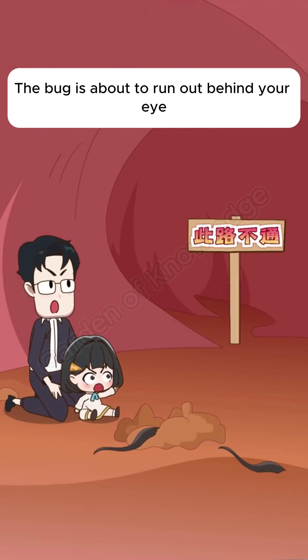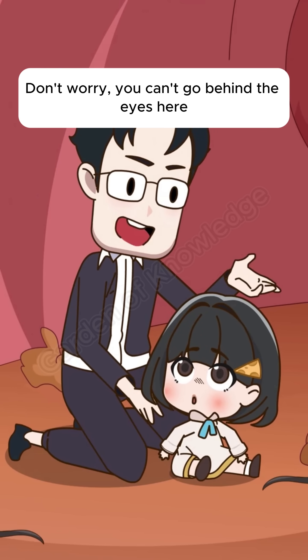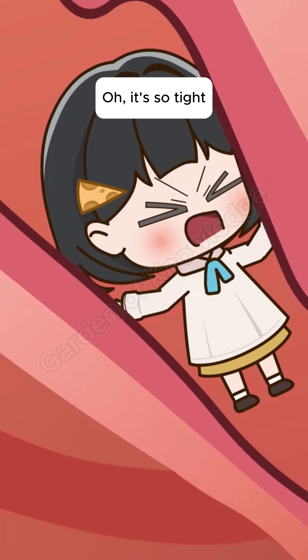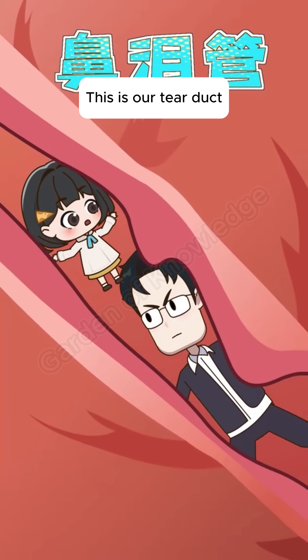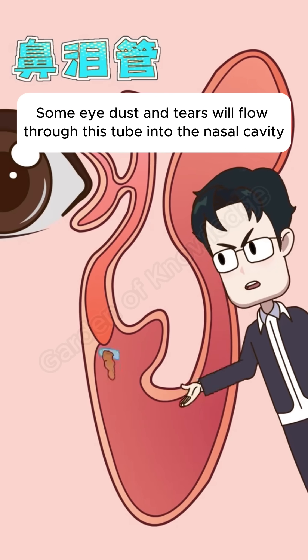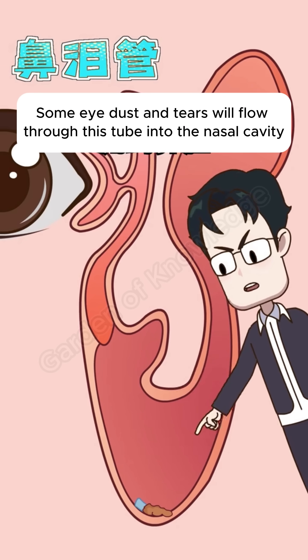The bug is about to run out behind your eyes. Don't worry, you can't go behind the eyes here. A bug must have escaped through that hole. Oh, it's so tight. This is our tear duct. The diameter is only as big as a needle — less than a millimeter. Some eye dust and tears will flow through this tube into the nasal cavity.